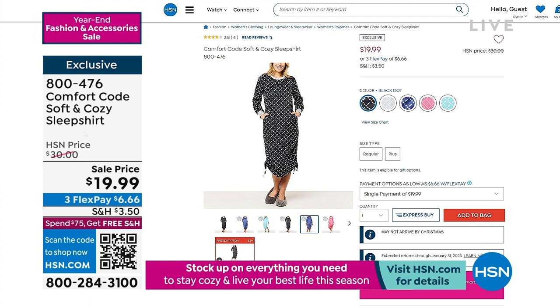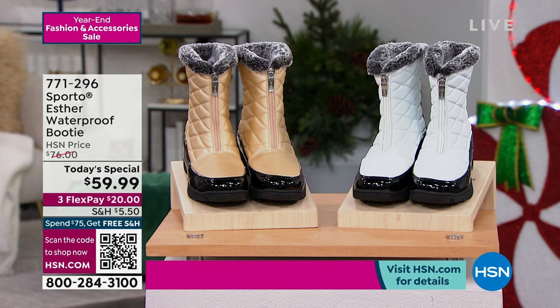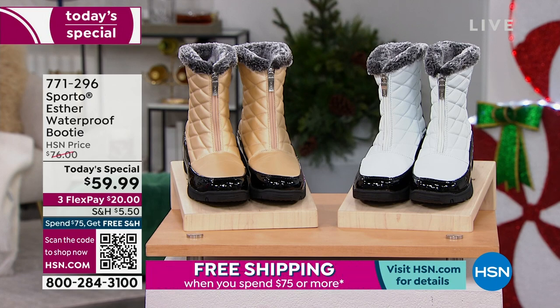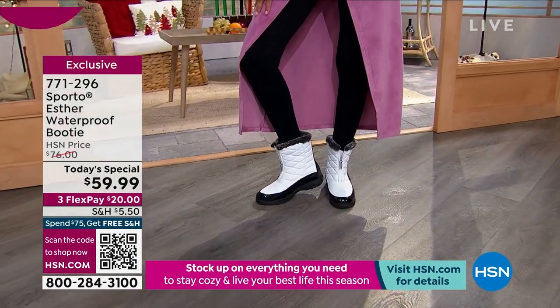Quick mention of our today's special because it's practically gone. We've got champagne and white only. If you live in a snowy, rainy, wet area, this is one of the few waterproof boots we have in our entire inventory. This is from that family-owned brand Sporto — you've been loving Sporto for years; they specialize in cold weather fashions and accessories. This is the only waterproof boot in my hour and it's our best value of the day — over 8,000 sold.